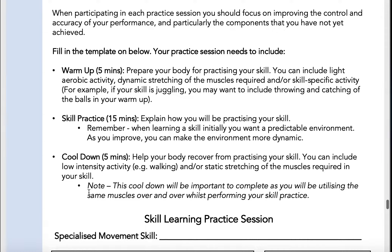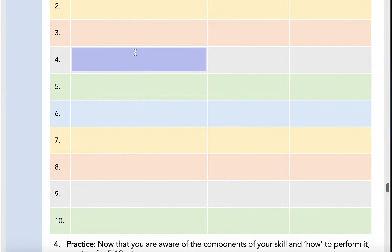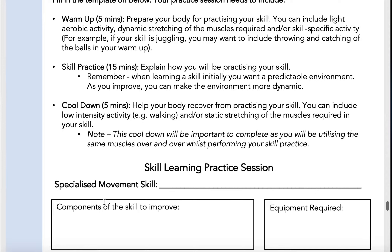After you filmed yourself it was time to start writing out a session, and that session involved the five minute warm-up, 15 minutes of practicing your skill, and five minutes of cool down. You could break up your practicing of the skill into each of these different components and also complete the whole skill all together.